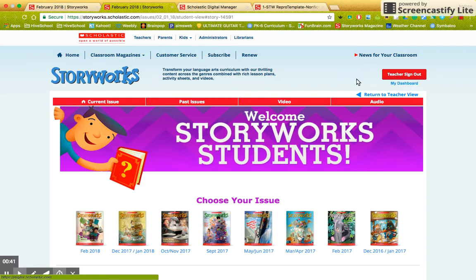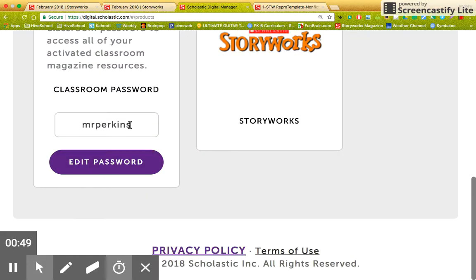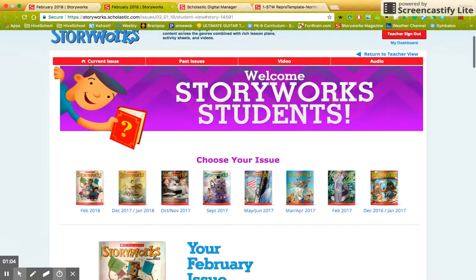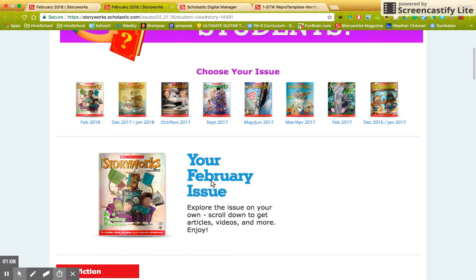When you click student sign-in, it's going to ask you a couple of things, one of them being to put in a password. The password is about as simple as I can get it — it's right here: Mr. Perkins. Type in that password and they might ask you a couple more questions. Then once you type in Mr. Perkins as your password, you will be able to come down here and explore this issue.